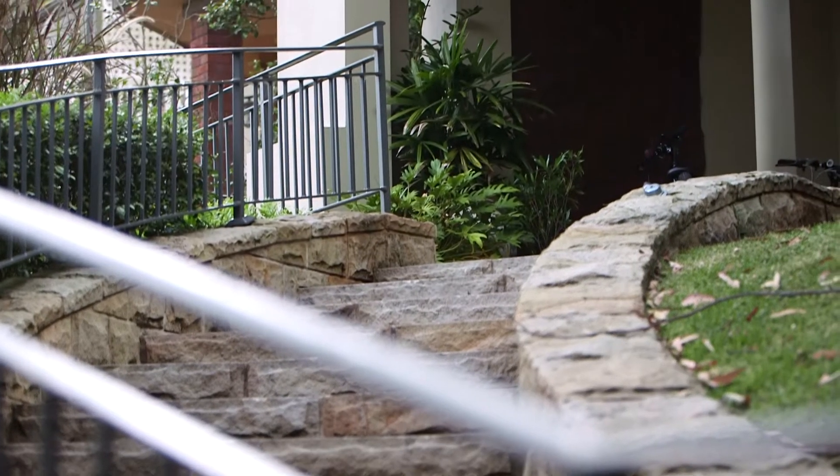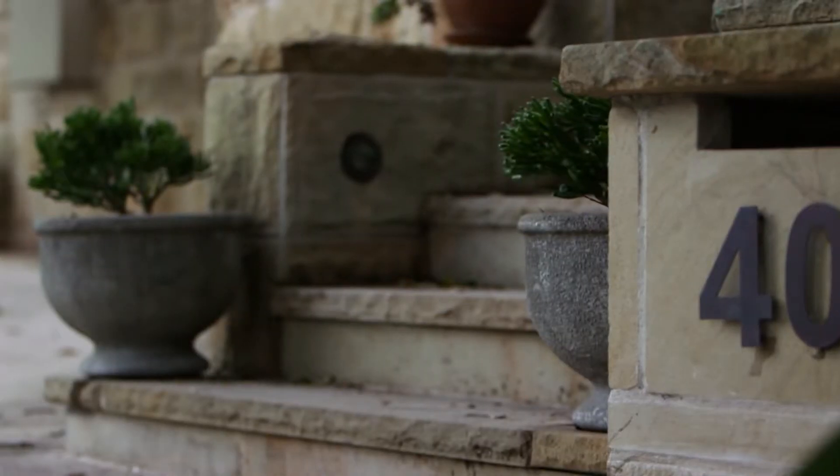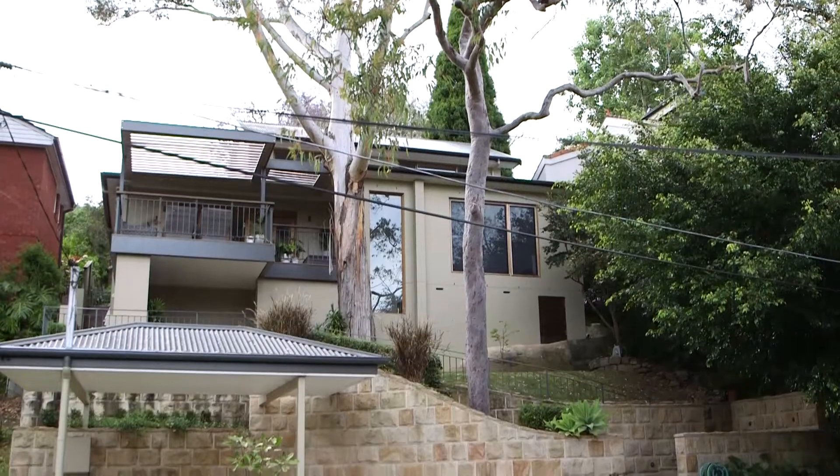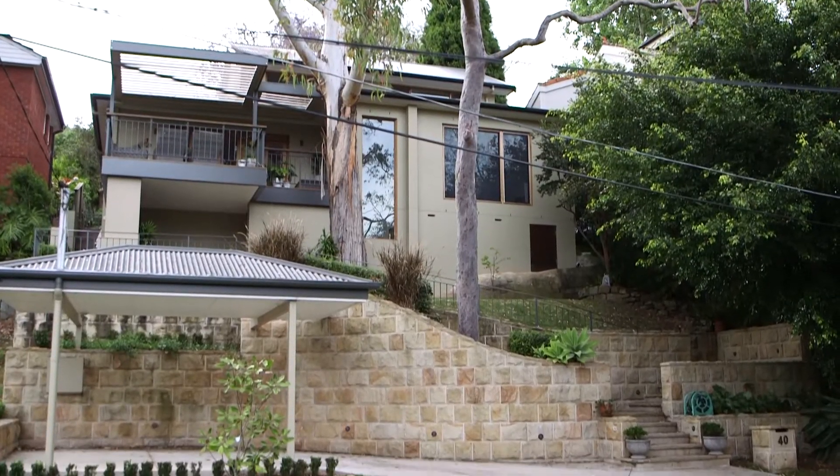That's on a whole different level to a lot of our other projects. Sydney's native bushlands and a lot of sandstone landscapes — which is completely different and something we love, especially coming from the country originally — where we incorporate the bush into the project and the designs.